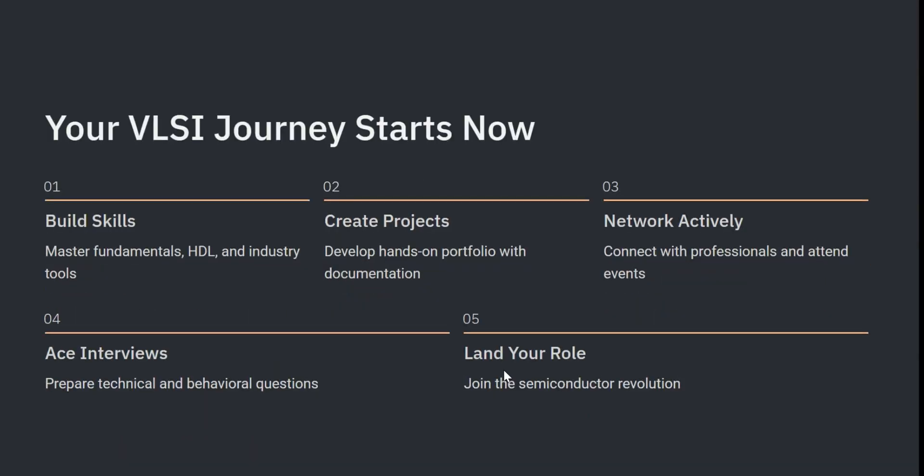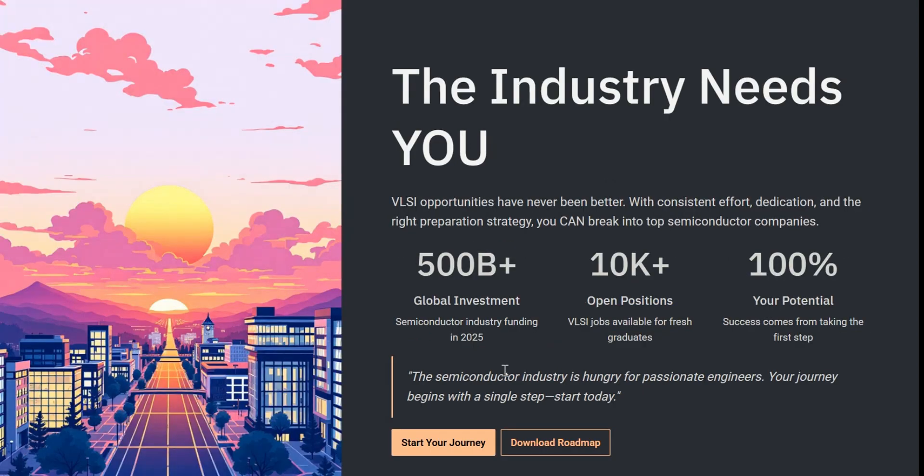That's your complete roadmap to land a job in VLSI in 2025. Remember: master the fundamentals, learn HDL and tools, build projects, earn certifications, network smartly and prepare for interviews. There is absolutely no limit to what you can achieve. Companies like Intel, Qualcomm, Nvidia, AMD and many more hire both freshers and experienced engineers — and one of those engineers could be you, if you are preparing smartly. If this video helped you, make sure to like, subscribe and comment which tip you are starting today. We have also covered multiple videos related to VLSI and verification on this channel, so check those out as well.